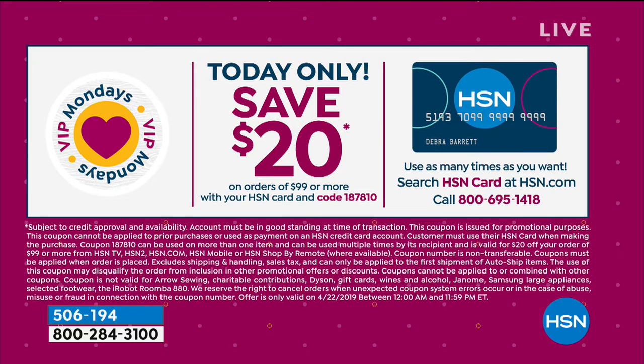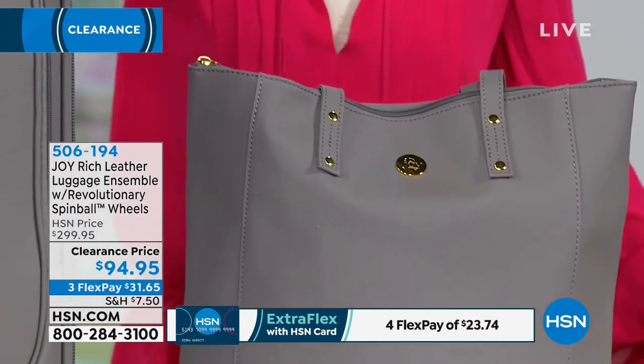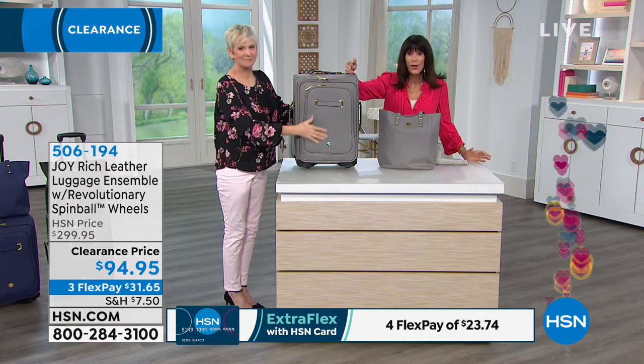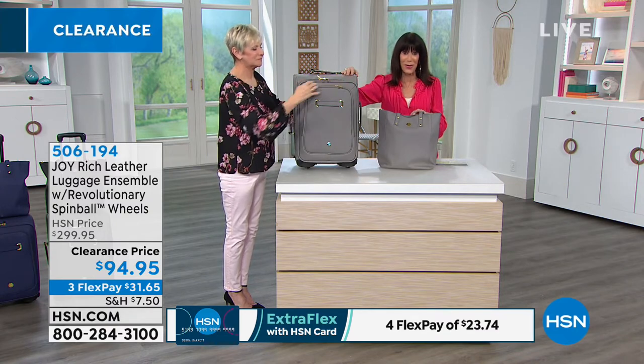A lot of kids may be getting ready to graduate from high school. When you're buying leather luggage as a gift, here's what you're buying: quality, status, and longevity. You're buying a set you don't have to worry about, because on top of that you have a 10-year warranty to go with it.